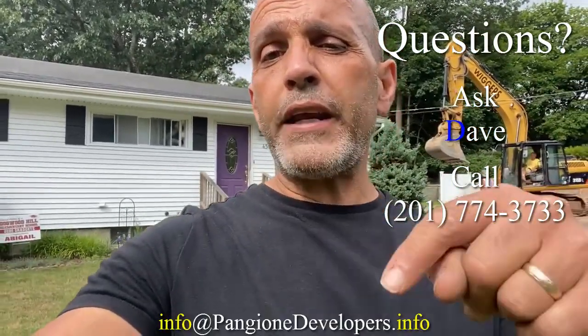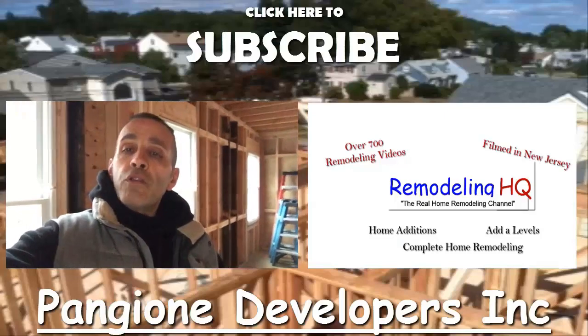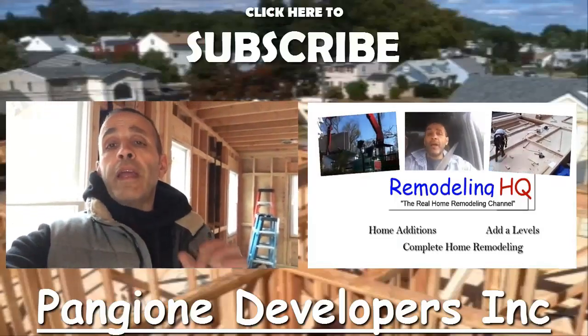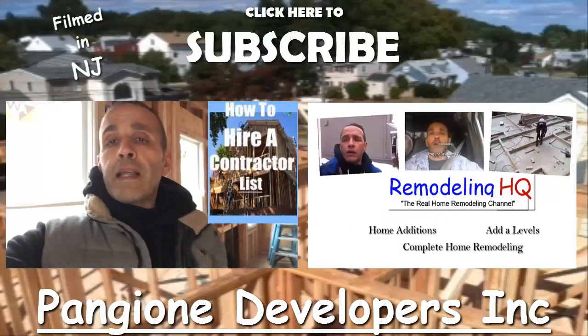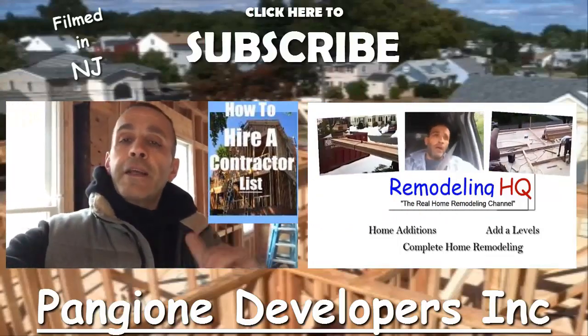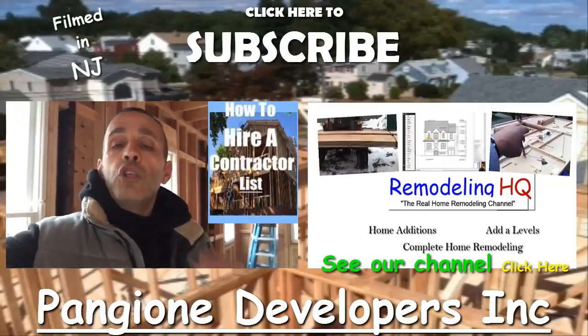To get your pricing going, it's very simple — give us a call. We provide pricing within 24 hours. Our phone number is 201-774-3733. Our email is info@panjonedevelopers.info. If you're interested in information on how to hire a contractor, I put together a list — click on the link down below and you'll get that information for free.